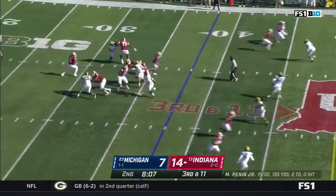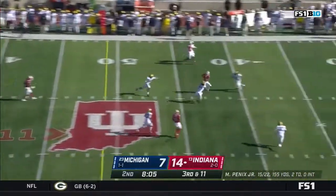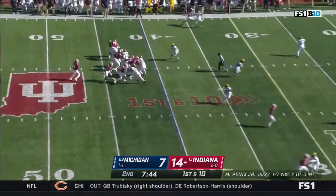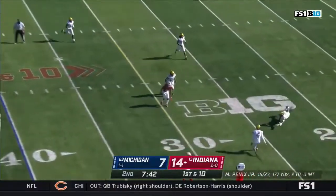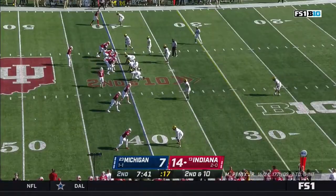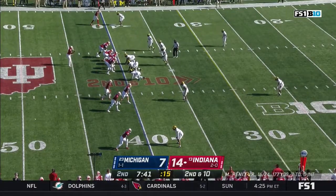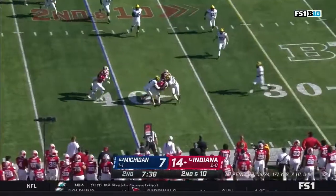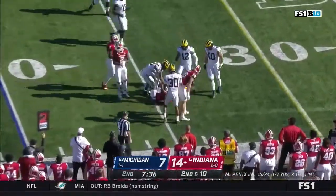It's time to snap it on the first clap. Penix steps up into a tight window for Fillier. From the 40, looking up top — he throws incomplete off the mark for Fillier. Four receivers into the near side for Michael Penix. Swings it out to Watt Fillier and takes Vincent Gray for a ride.